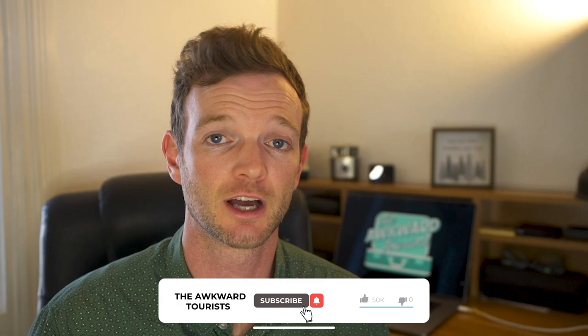Be sure to hit that subscribe button, give us a thumbs up, and if you have any questions about Kenya, be sure to hit us up in the comments — we will do our best to respond. As always, thanks so much for watching, and until next time, this is Kevin from The Awkward Tourist. Peace out.